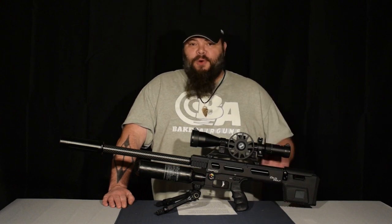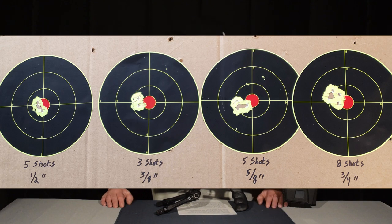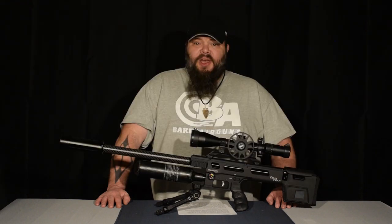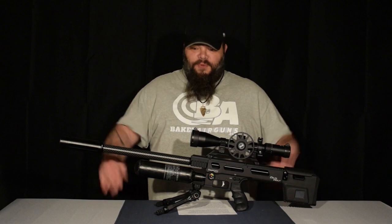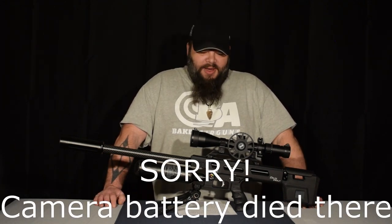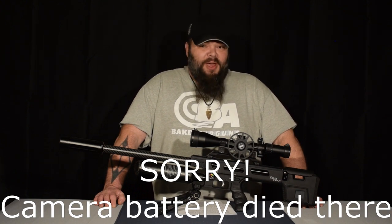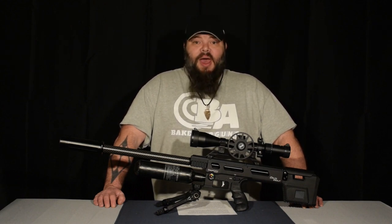We went on and shot for a while. This next picture shows some of the groups that we shot — I took the stickers off and put them on cardboard just to illustrate the kinds of groups we're getting with the Delta Wolf. This is with a quick tune and unsorted pellets, the first time we ever shot. I absolutely expect that with more time behind the gun and sorted pellets, quarter inch groups are not going to be unheard of. This gun is supremely accurate — I can't state that enough.